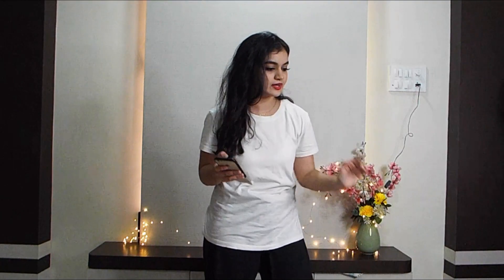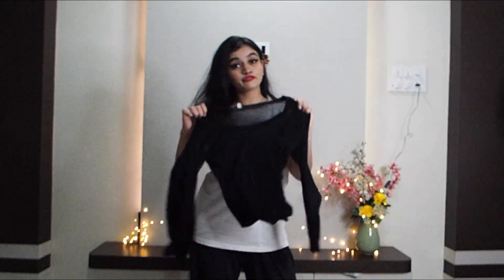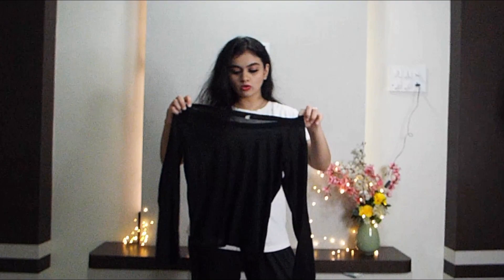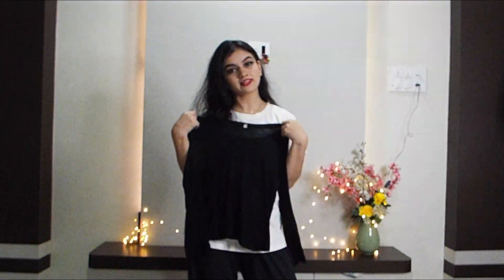First, we will be wearing the one-shoulder black top, but I do not have that so I will be wearing a full black top and styling it one-shoulder. Let's do this — I will wear this one and style it one-shoulder. Now she is wearing a lehenga in red color.